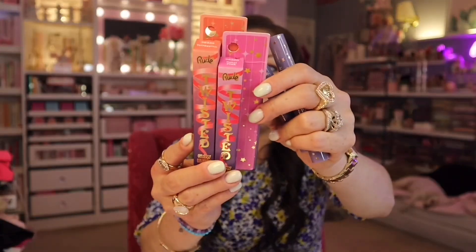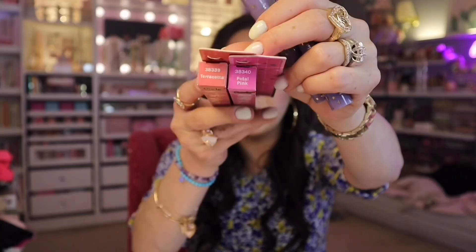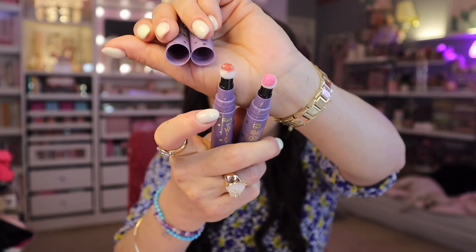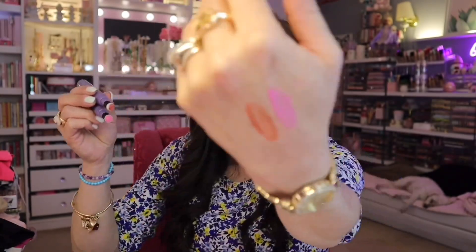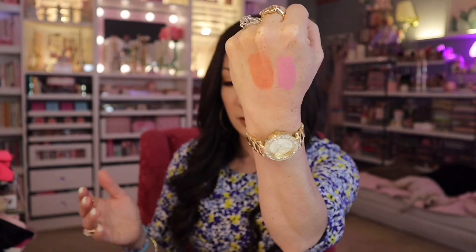I picked up a couple of makeup products. The first three are going to be from Rude Cosmetics. These ones are $4.99 and they are the Twisted Glow blushes. One of them is in petal pink and the other is in terracotta. You take off the lids like that — look how pretty, petal pink and terracotta. Let's swatch it — look how pretty. They blend really nicely and almost go to like a little powder kind of finish. It's going to be beautiful on the skin.